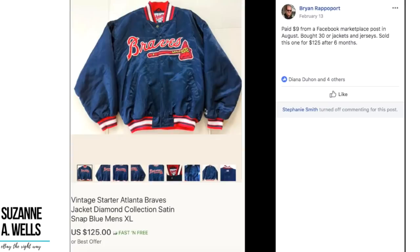Brian also paid $9 from a Facebook Marketplace post for a lot of 30 jackets and jerseys. He sold this one — a really nice vintage Starter Atlanta Braves satin jacket — for $125 after six months. $9 turned into $125. Since I'm in Atlanta, I wonder if it was shipped here — people here are crazy about the Braves and they just built a new SunTrust Park, a huge complex with apartments, condos, restaurants, about 10 miles from me.